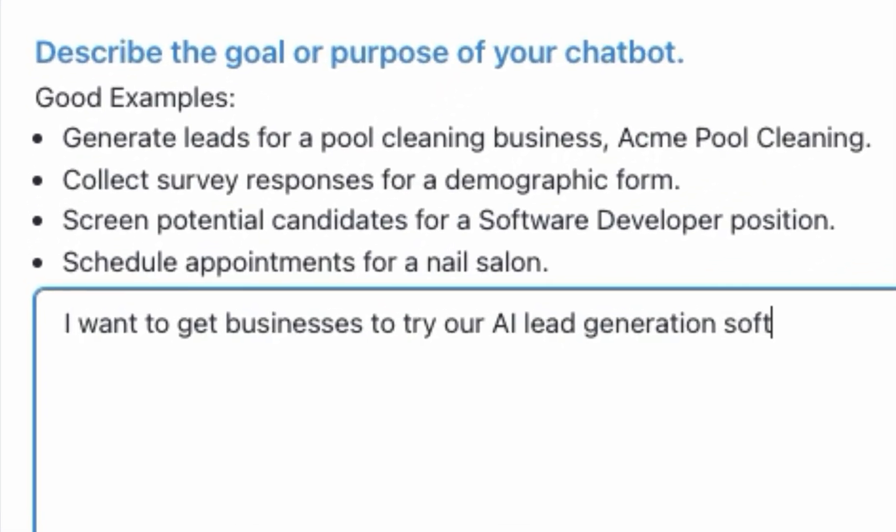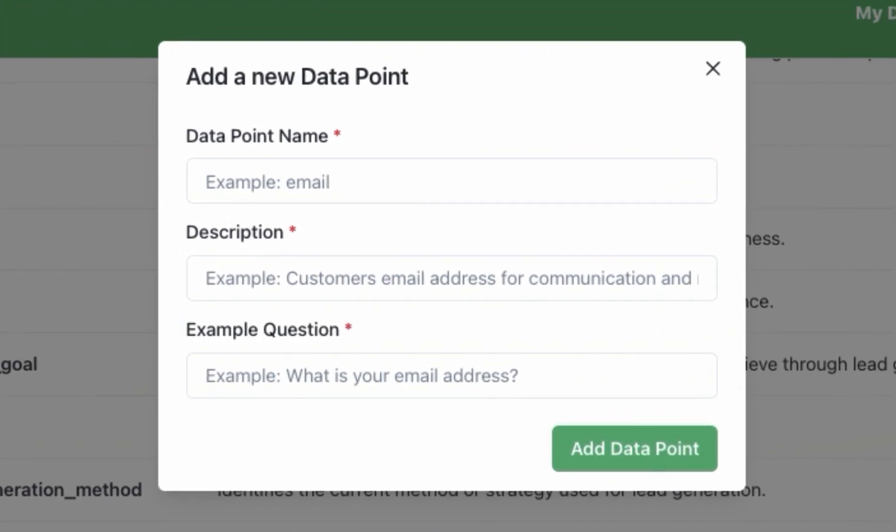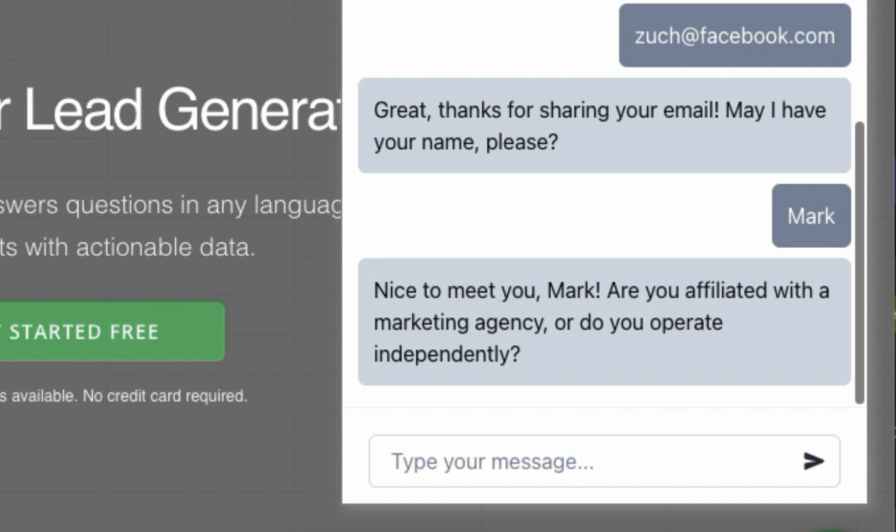With BotSheets, you'll get a custom GPT chatbot that will answer questions trained on your business data and ask questions to collect data. You just tell AI what data you want to collect from an audience, and just like that, you'll get a chatbot that works to collect it and generate a Google Sheet.